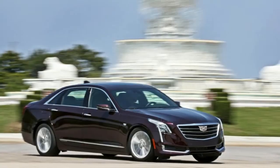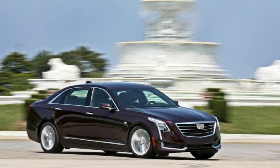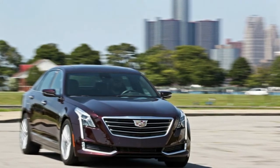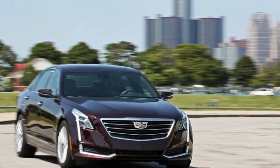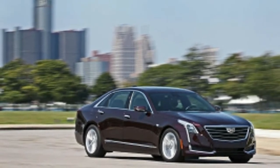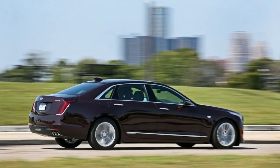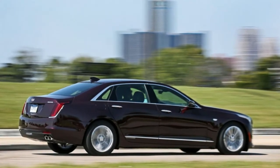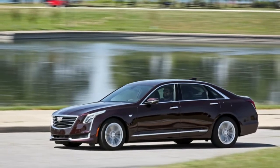Acceleration: every gas-powered CT6 we've tested has suffered from a low-speed transmission stumble, causing jerky behavior around town. Beyond city speeds, the transmission smooths out and delivers crisp, well-timed shifts. The CT6 plug-in builds speed smoothly and in linear fashion, owing to its continuously variable automatic transmission, or CVT.